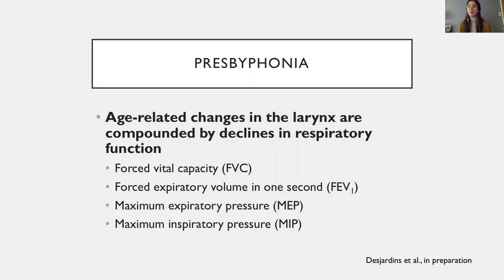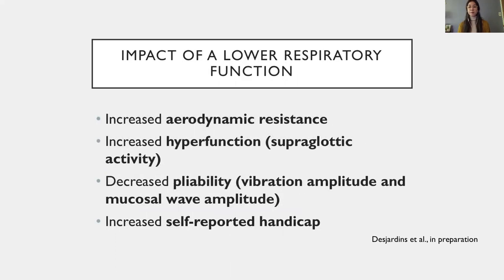When we think of presbyphonia, we think mainly of vocal fold atrophy, bowing, and glottal gap. These changes in the larynx affect phonation. In a separate video, I present the results from a companion study that we conducted, which showed that patients with a decline in respiratory function experienced even greater voice deficits. In that study, patients with a lower respiratory function had an elevated aerodynamic resistance, which seemed to be caused mainly by hyperfunction. They had a decreased viability of the vocal folds, as shown by decreased vibration amplitude and mucosal wave amplitude, and a higher self-reported handicap. Approximately one-third of the participants were in that cluster with poor respiratory health and the associated effects on voice, making it clinically important to find the best approach to address respiratory function and improve voice outcomes in patients with presbyphonia.